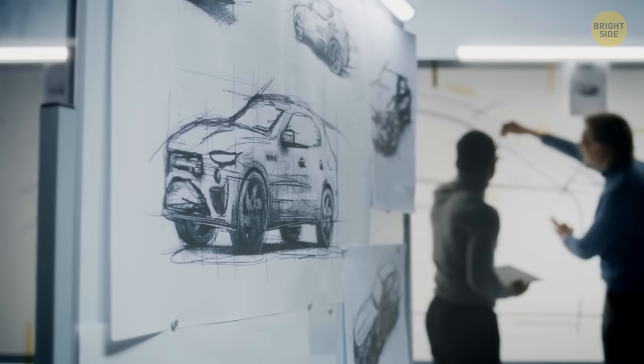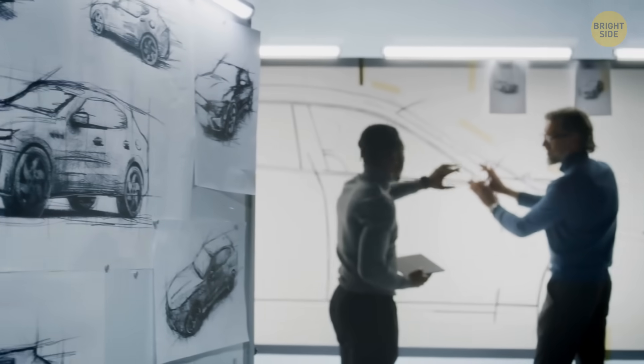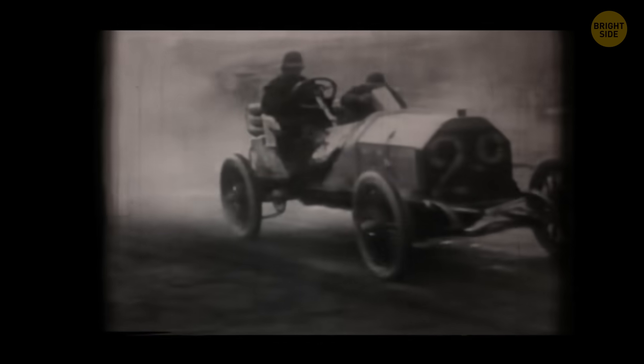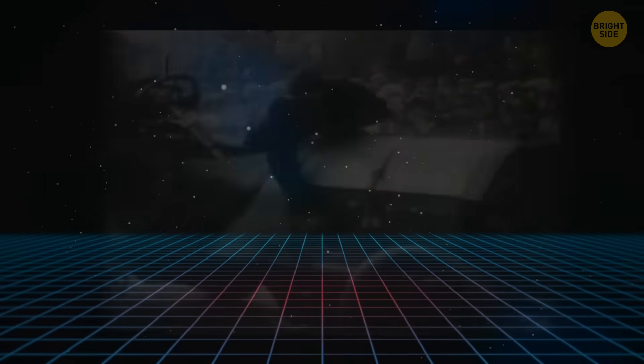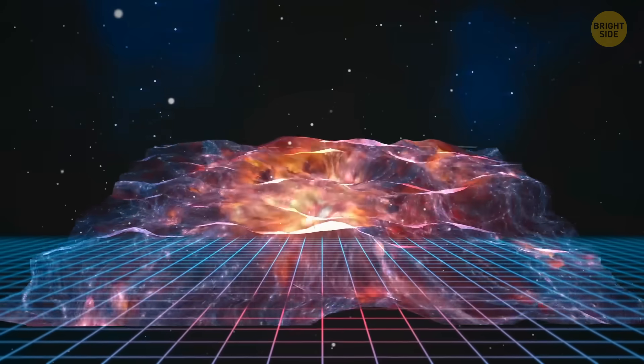Experts claim that the process of creating the warp drive is like trying to figure out the concept of the automobile for the first time. We can compare the stage at which warp drive technology stands with car technology at the end of the 19th century. At that time, automobile travel was possible, but it looked like a tricky process not everyone could deal with. Now, the whole warp drive idea is to stretch and squeeze space to zip around the universe.